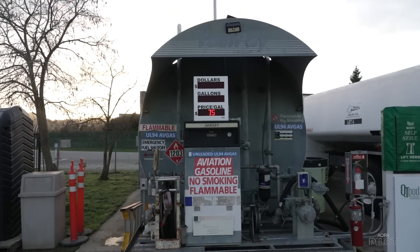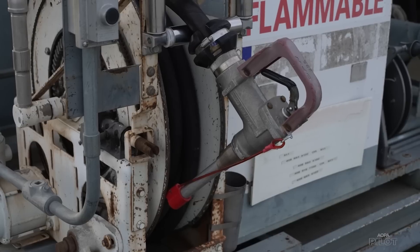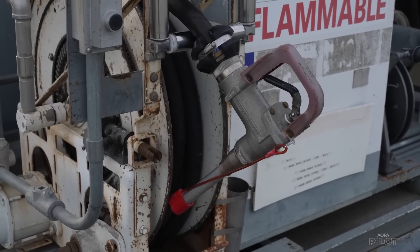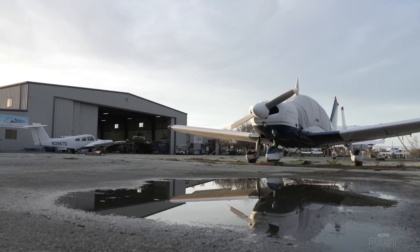Our answer to that was to replace it with the Swift Fuels product, the UL-94, which is what we're selling now. About some percentage of the airplanes in the fleet cannot run on the UL-94. So we occasionally get transient flyers who come in and can't fuel here, which is a business loss for us, but it's also an inconvenience for most of them.